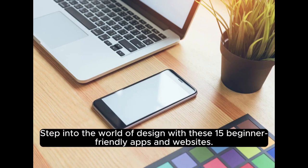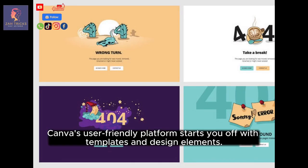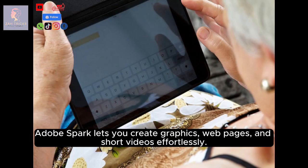Step into the world of design with these 15 beginner-friendly apps and websites. Canva's user-friendly platform starts you off with templates and design elements. Adobe Spark lets you create graphics, web pages, and short videos effortlessly.